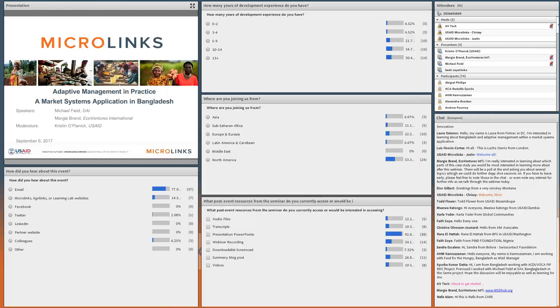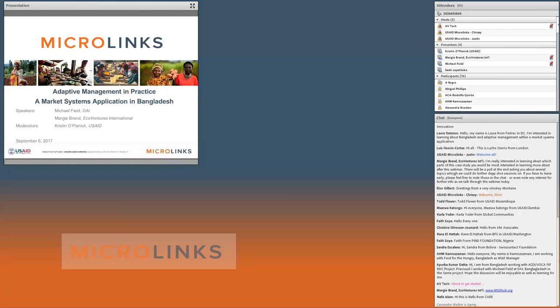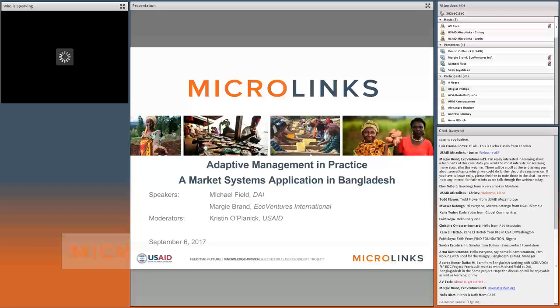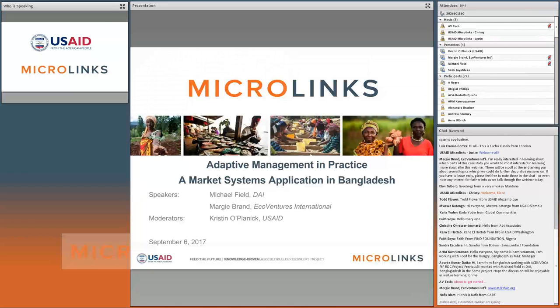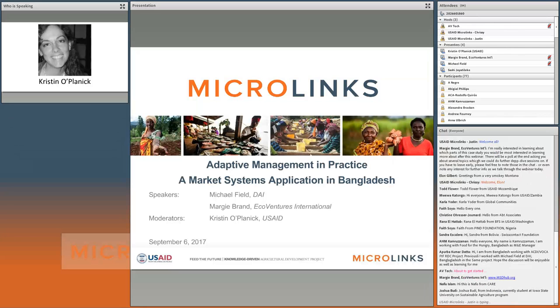Welcome everyone to this Microlinks webinar. I'm Kristin Oplanik from USAID's Bureau for Economic Growth, Education, and Environment. Today we'll be sharing insights on adaptive management and practice from a market systems application in Bangladesh. This webinar discusses the practical adaptations and operational and technical approaches implemented by USAID's Agricultural Value Chain Activity in Bangladesh to support the application of market systems facilitation.